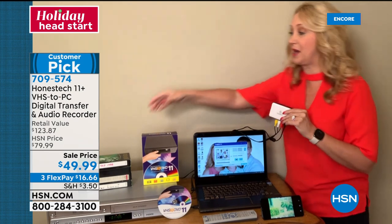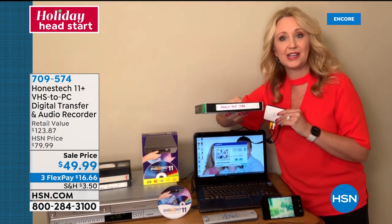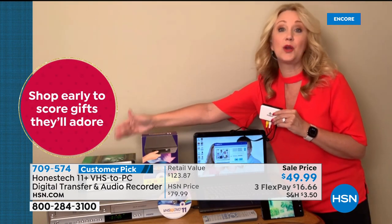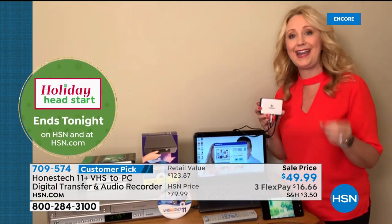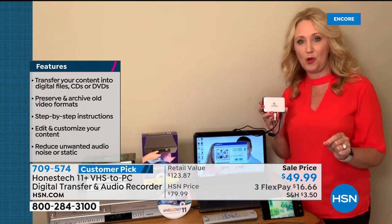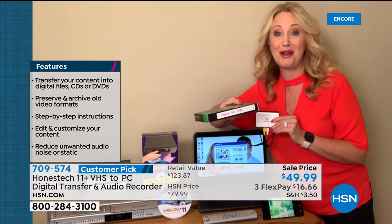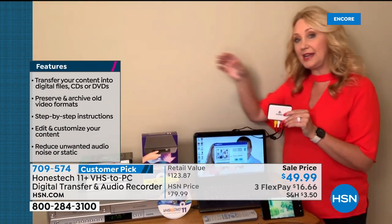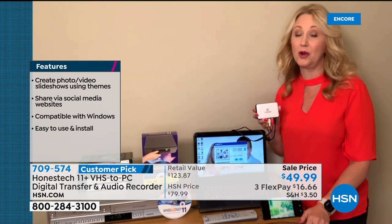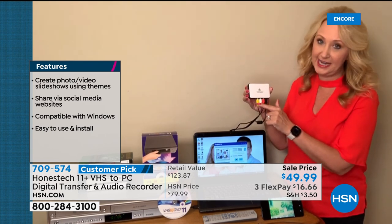There's a lot of good stuff on those old VHS tapes — baby's first steps, Thanksgivings, Christmases, family vacations. The problem is they are wasting away right now. Humidity, dryness — anything affects those tapes negatively and they weren't meant to last. This lets you digitize those family memories right in your own home. And once you've converted them, you can throw the tapes away — get rid of the clutter. Also: VCRs are not being manufactured anymore. The last plant in the world that made VCRs shut down a few years ago, so if you have one, plug it right into your Honest Tech.